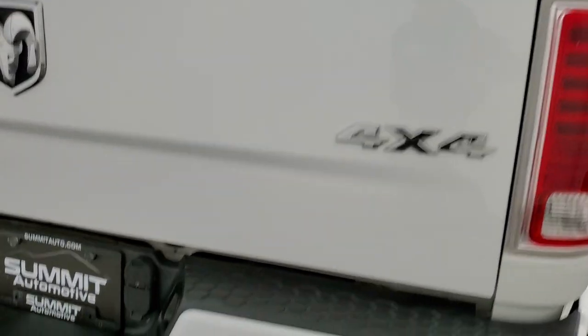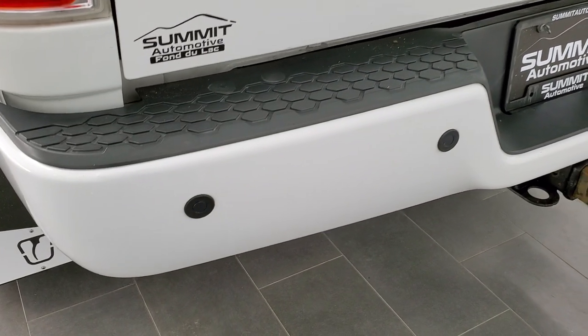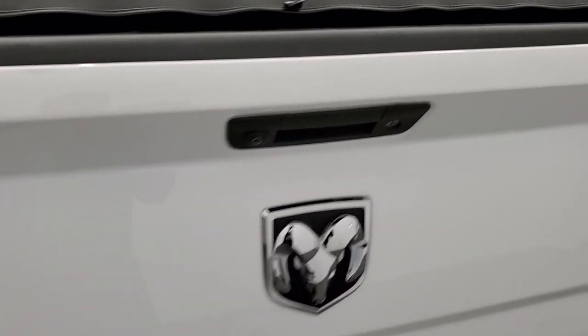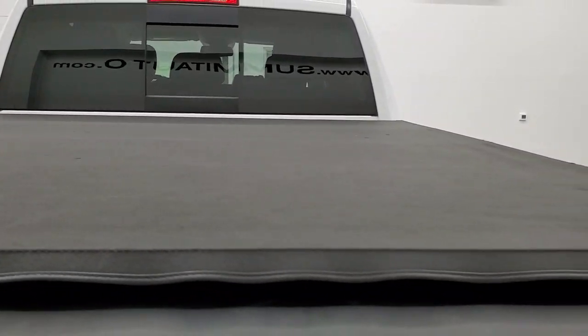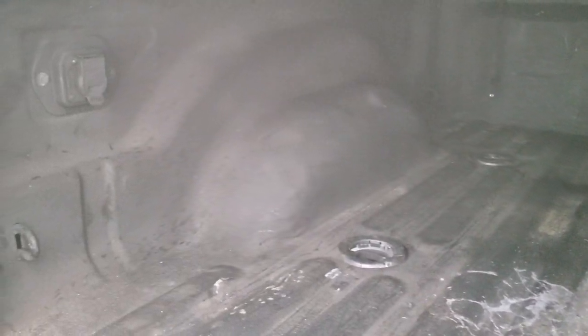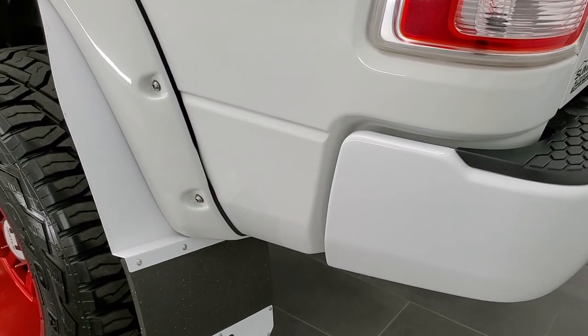As we come around to the back of the vehicle, the rear bumper is in nice shape — no major dents or dings. It does have the backup parking sensors. The tailgate is in nice shape as well, with a Mopar soft tonneau cover, locking tailgate, spray-in bed liner, fifth wheel and gooseneck prep package, and seven pin wiring. The tailgate shuts nice and solidly.